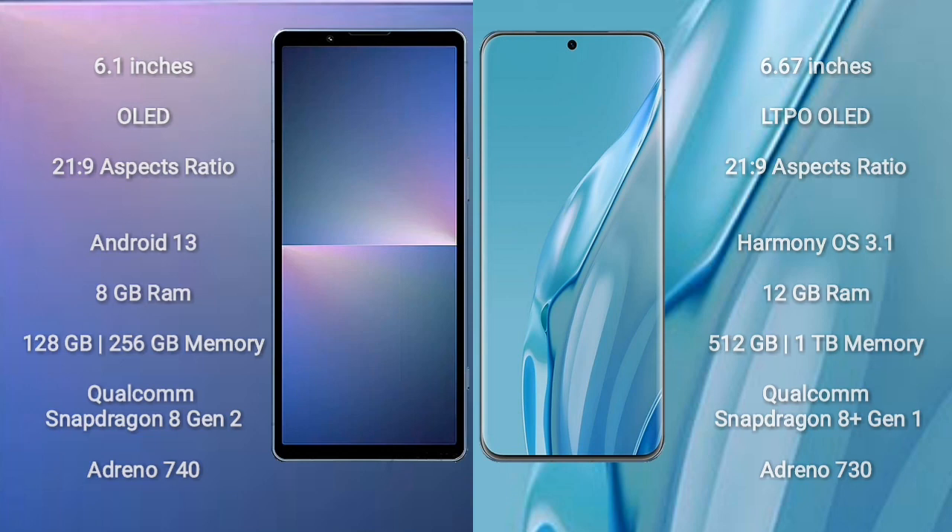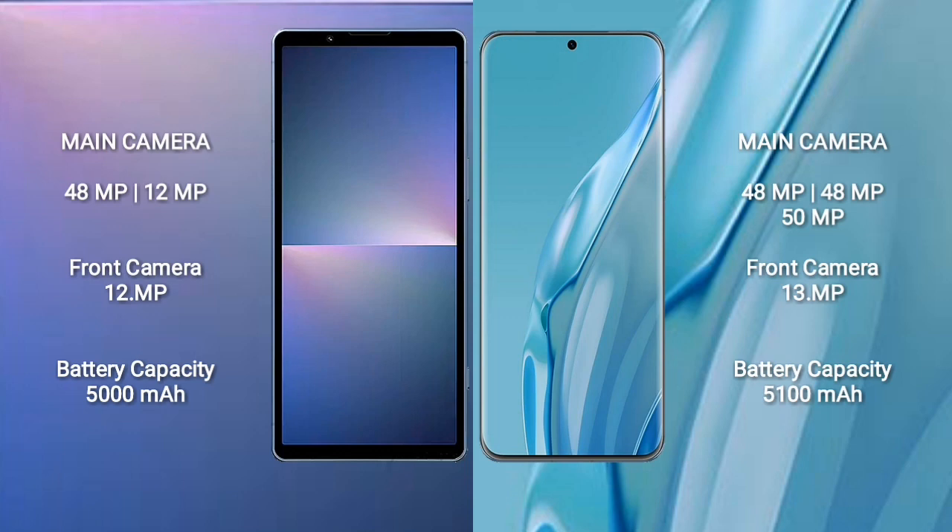Sony Xperia 5 Mark 5 features a dual-camera setup with 28mm focal length plus 29mm focal length lenses, and a front camera with a 12mm focal length.